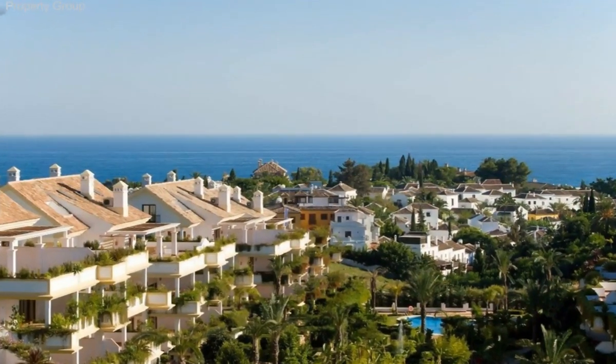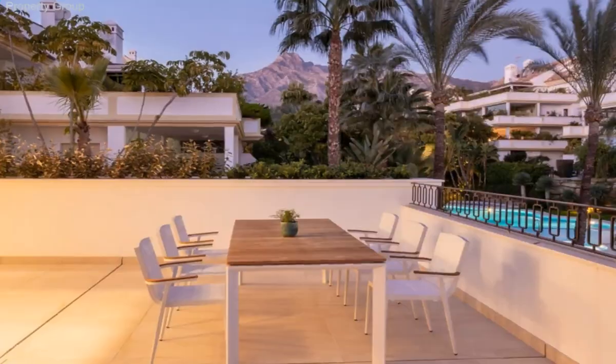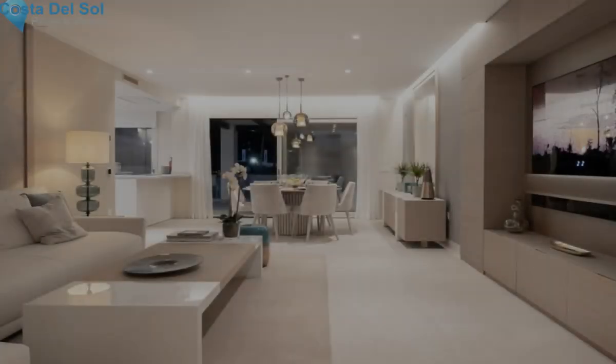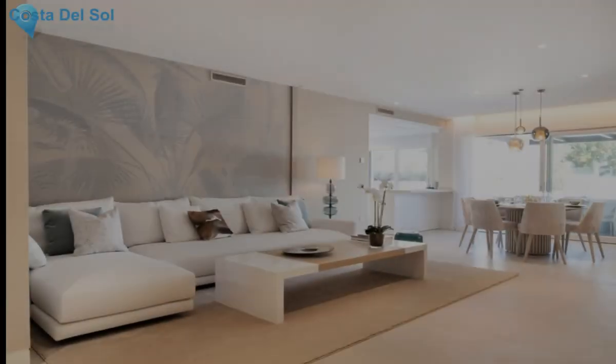A wonderful first-floor apartment in the luxurious Lomas del Rey urbanization, located in the heart of the Golden Mile. Decorated with exquisite taste, it consists of two large bedrooms with full sunlight, bathrooms, walk-in closet, and guest toilet.